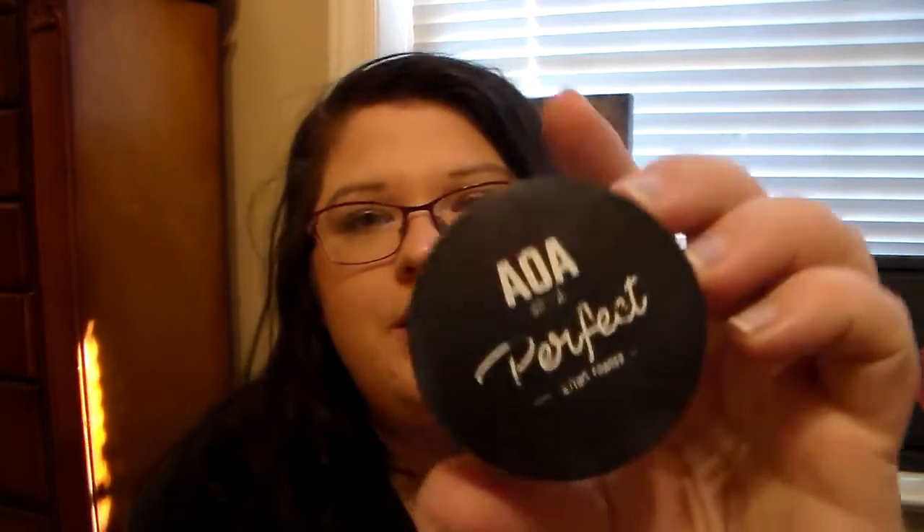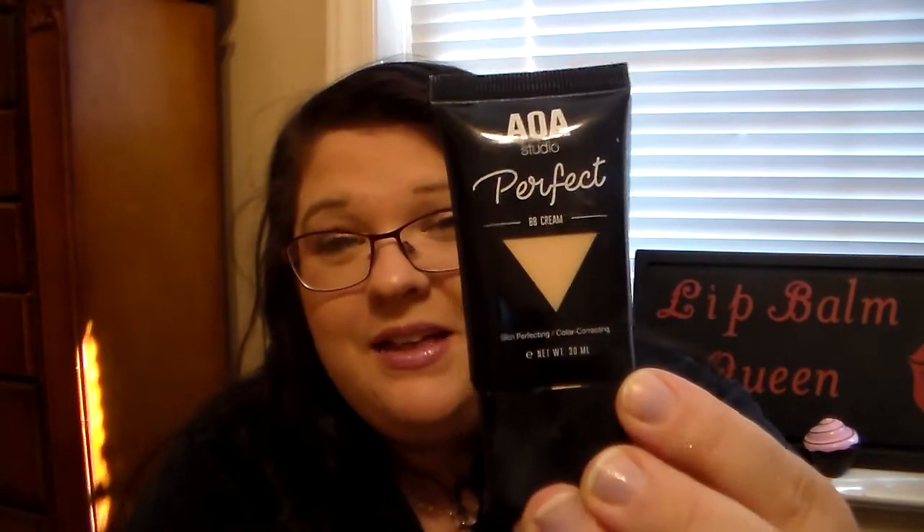I use this every day — it's the AOA Perfect Setting Powder in Translucent. I don't have much left, but I have a backup. Speaking of AOA, I've been using my AOA Perfect BB Cream in Light and I'm obsessed with it. I love this product so much. I hate using foundations unless I really need it because it feels so heavy on your skin and clogs my pores easily.